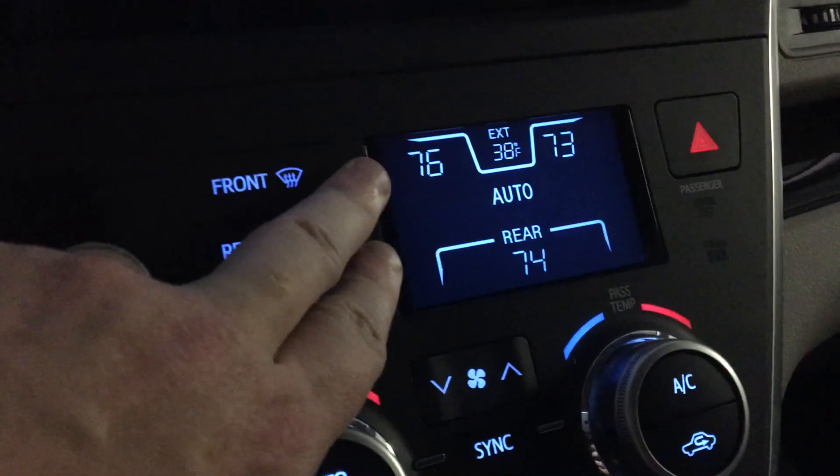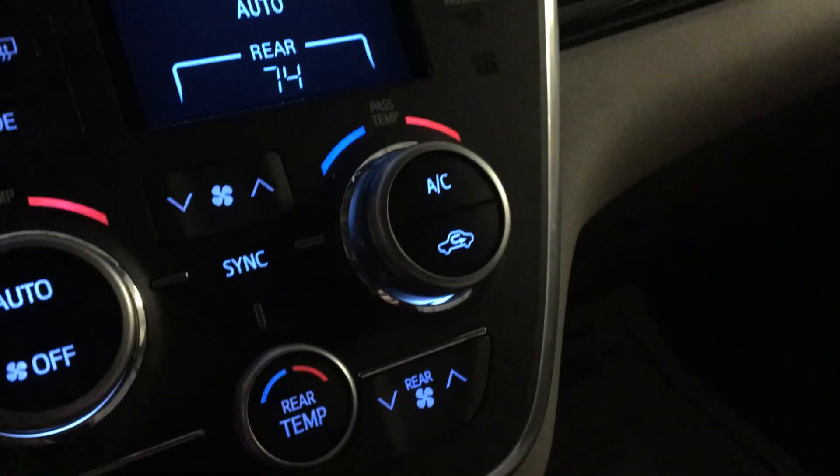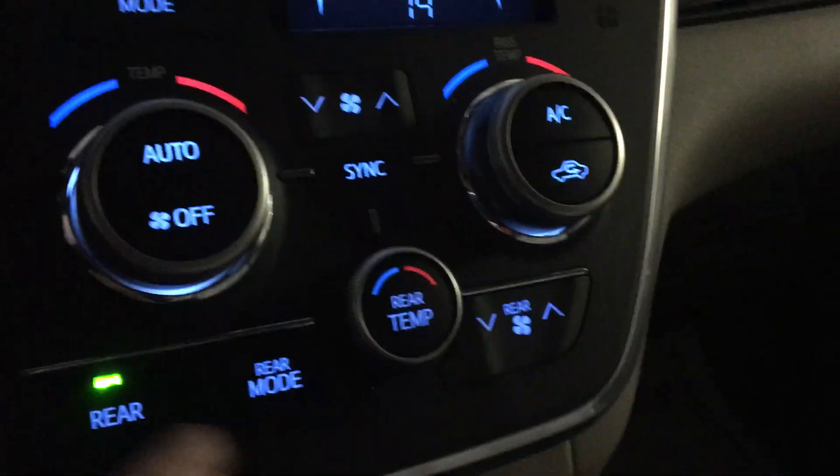We do have tri-zone automatic temperature control — driver, passenger, and rear — with a rear lockout if you want to take full control up front. All your climate controls are right there. It is also equipped with heated driver and passenger seats through these little knobs. You also have a USB port, audio input, and a 12-volt power supply right there as well.